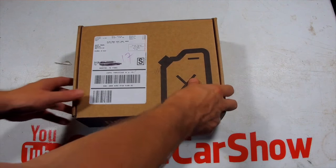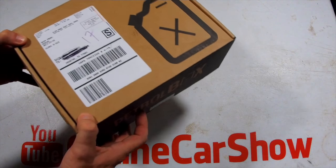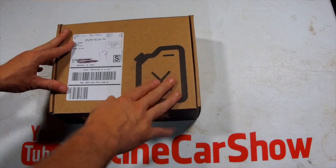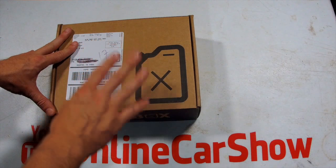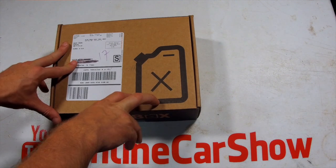Well guys, it is that time. We've got the Petrobox for the month of June here and wow, is it a heavy one. They sent out an email saying this is one of their best ones yet, so I'm really excited to get this open, especially with the brands they had mentioned.